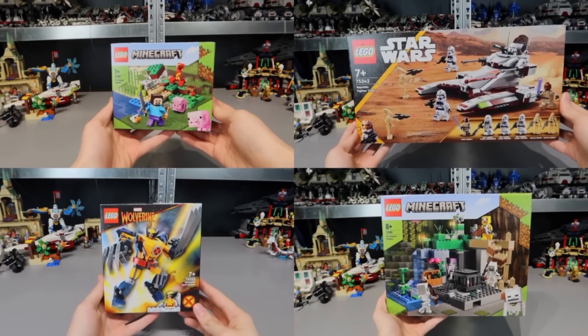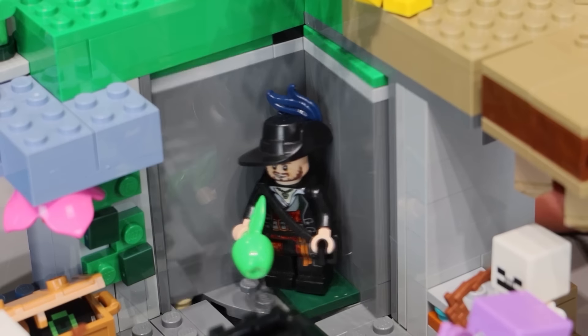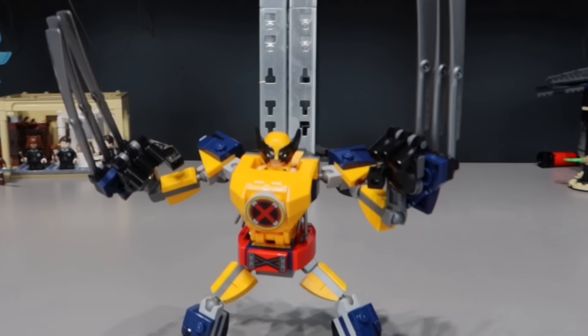I got all of these wonderful sets to build, and on day 18, I immediately built this LEGO Minecraft set with this cool function. On day 19, the Wolverine mech because I wanted the minifigure — but the build is trash.